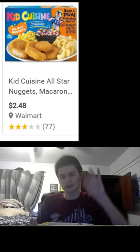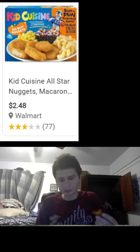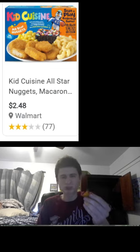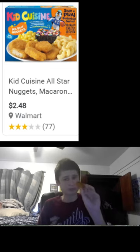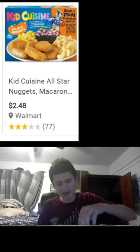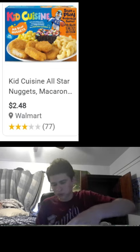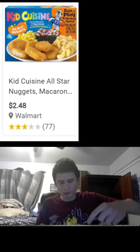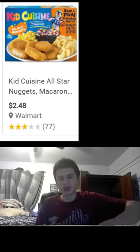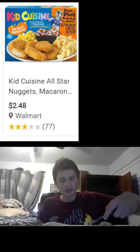Let's have another dipped chicken nugget guys. That bite was nice and crisp. I'm trying a bite where I mixed the mac and cheese with the brownie guys.